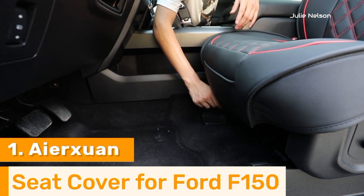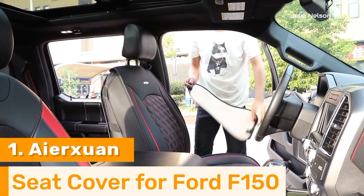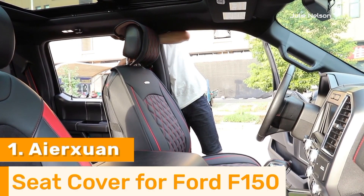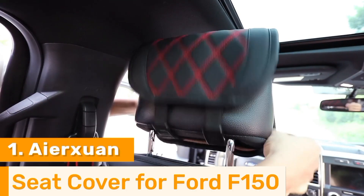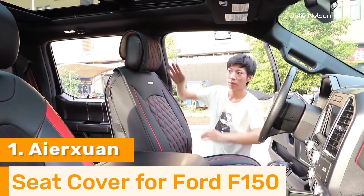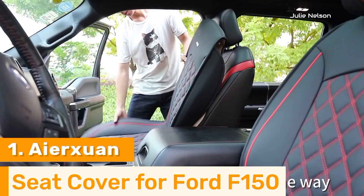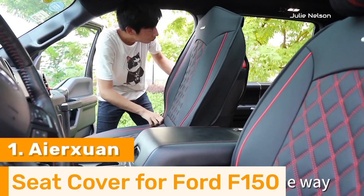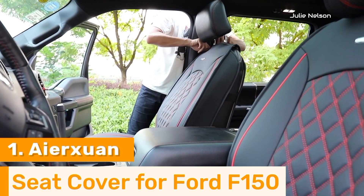Yerkswan seat covers are also designed with practicality in mind, incorporating breathable materials that keep seats cool in the summer and warm in the winter. Additionally, they are easy to clean, requiring only a quick wipe to maintain their pristine condition. Available in a variety of colors and designs, these seat covers allow Ford F-150 owners to personalize their interiors while enhancing comfort and protection. Yerkswan seat covers are an excellent investment for those looking to combine functionality with a touch of elegance in their truck.